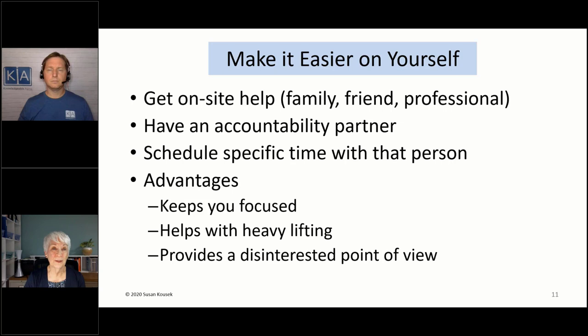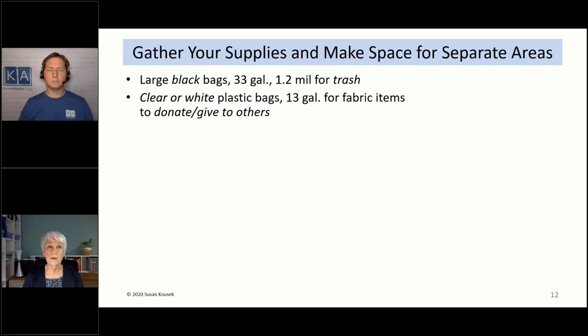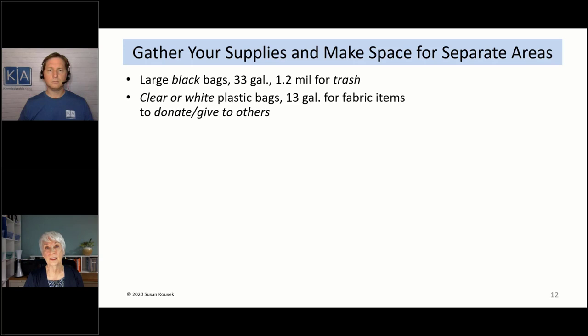When you're starting to downsize, gather your supplies and make space for separate categories. I like using large black trash bags — 1.2 mil, 33-gallon — for trash only. Never use black bags for anything else so they're not mistaken for something you want to keep. For fabric items or soft things to donate or give to others, use white kitchen trash bags or clear plastic bags. Boxes are a big help — bankers boxes or economy storage boxes with lids and handles, easy to stack. Label each category with a sharpie: donate, give to others, sell, recycle, shred, hazardous waste.